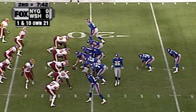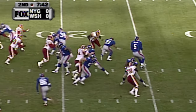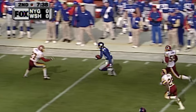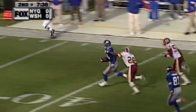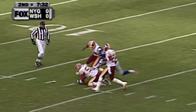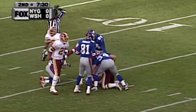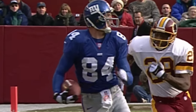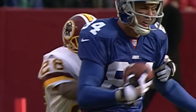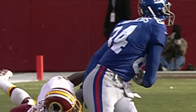First and ten for the Giants at their own 21. Collins back to throw it. Got Jurevicius wide open — and Jurevicius bumbles. The Redskins are in pursuit and they come up with it. This is really something. Jurevicius even starts to walk behind — Darryl Green again comes up and knocks the ball out.